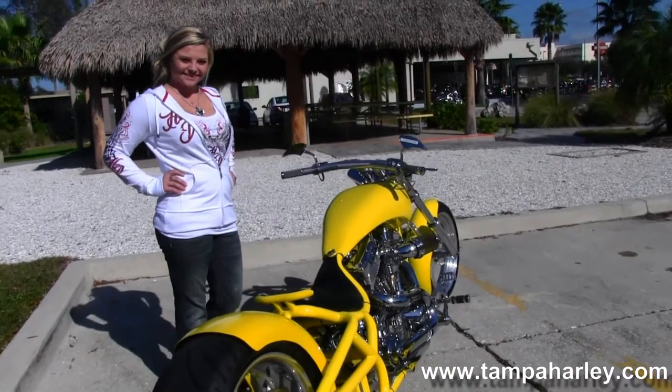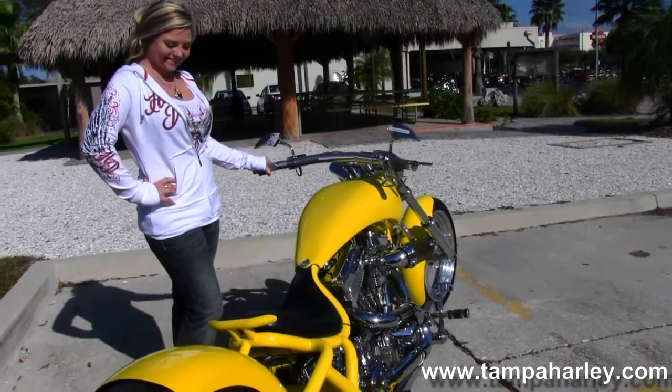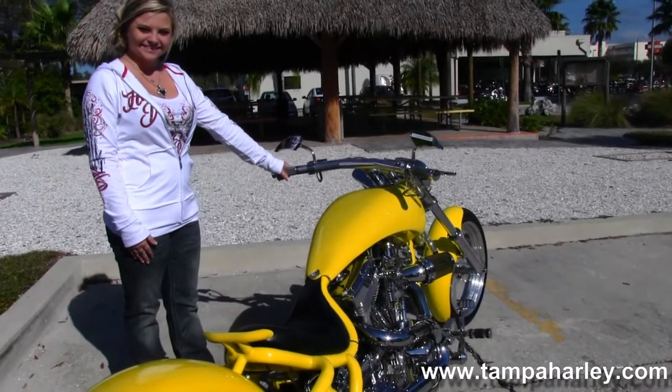This bike has a hydraulic clutch, a four inch open primary, and this custom yellow color. Casey's going to fire it up for us real quick.